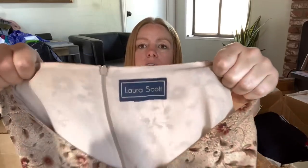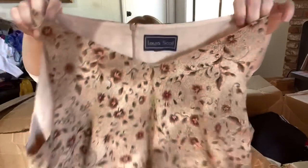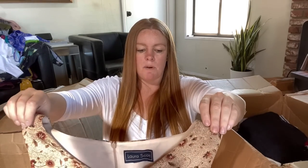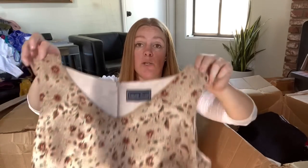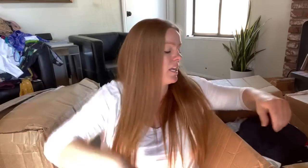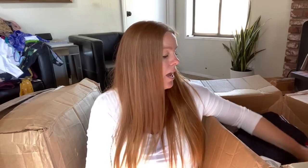Here is a sleeveless blouse by Laura Scott. It's a nice print, but it's missing a size tag. I could throw it on the size six mannequin, but I already know this is probably a 10, 12, maybe 14. So it wouldn't fit right on the mannequin and it probably won't sell for much, so I might just donate that.